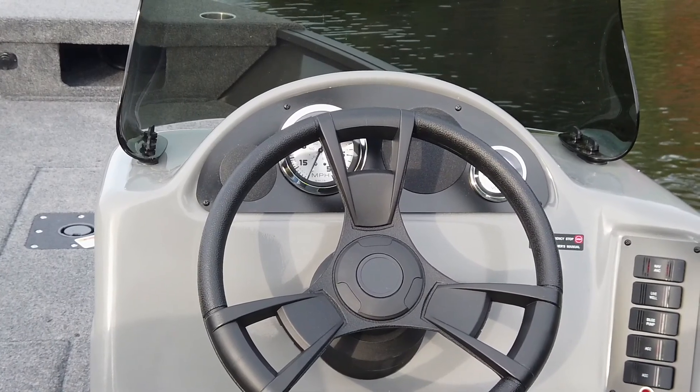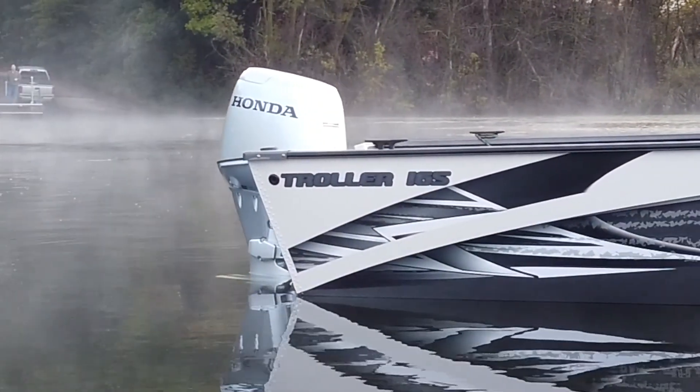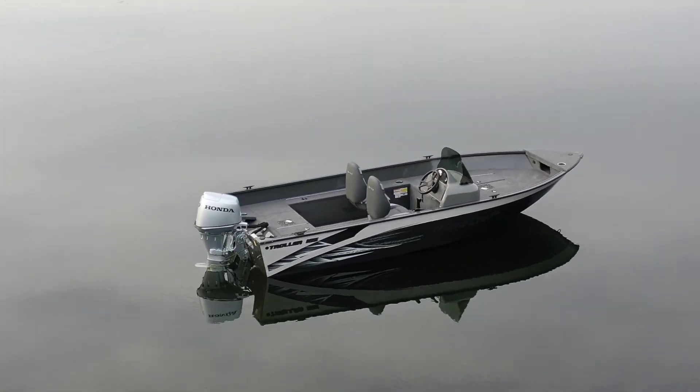These console models feature a fiberglass console. All Troller models offer a great performing hull with molded-in spray rails for a dry ride and truly great handling.